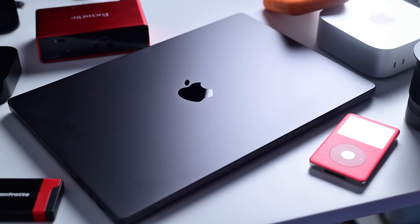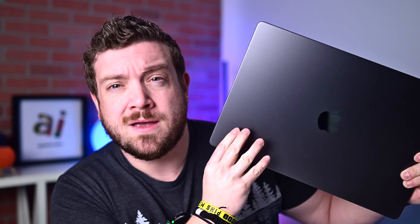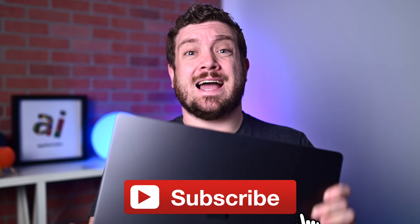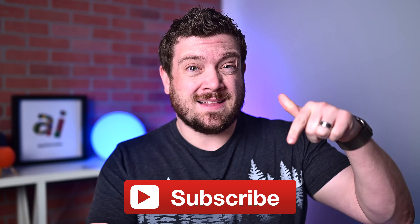The new M4, M4 Pro, and M4 Max MacBook Pros are here, and I've got one to check out. But are any of these worth upgrading to? This is what you need to know. Before we dive into this thing, if you want to keep up to date with everything Apple, consider hitting that subscribe button.